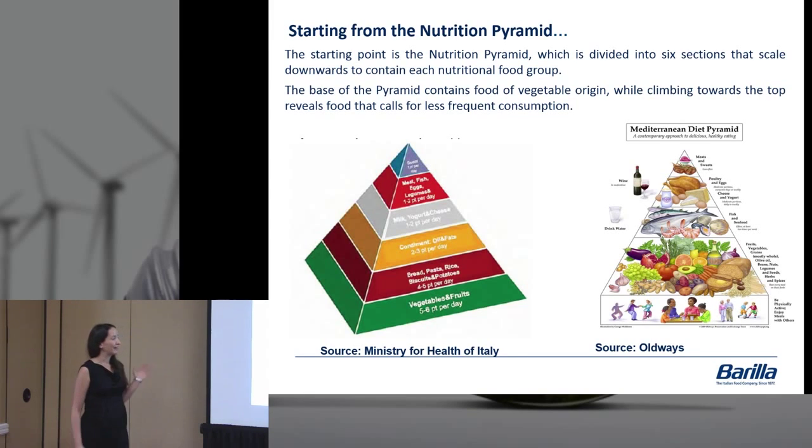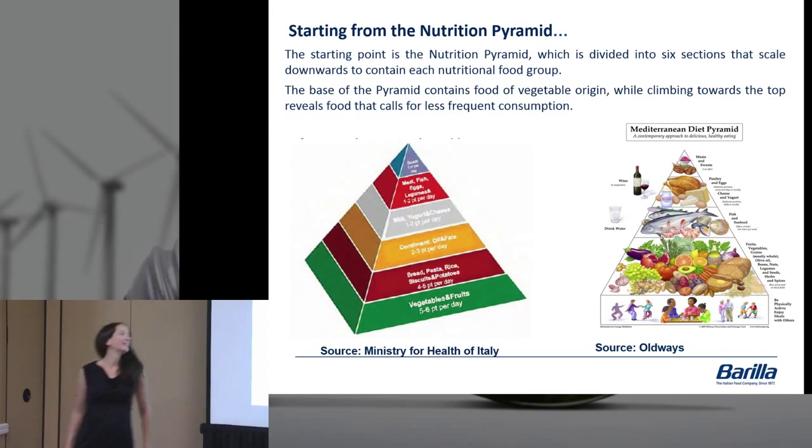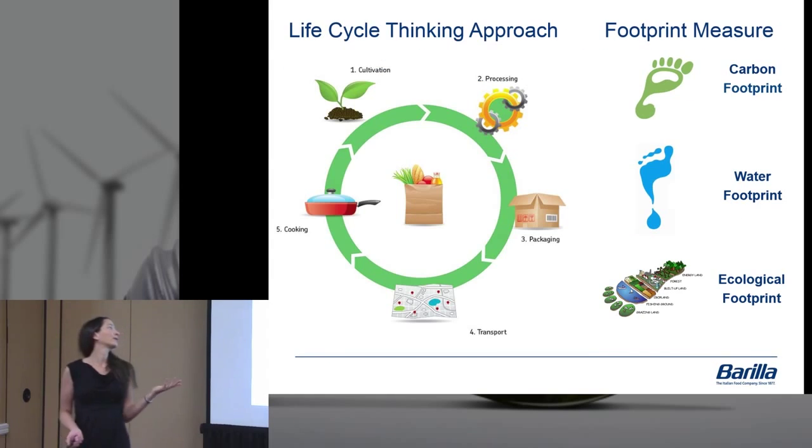We started with the nutrition pyramid. It was kind of ironic because when we started, the United States was coming out with a plate instead of a pyramid, and some people were like, 'Why are you doing a pyramid?' But the point is that the traditional Mediterranean diet has had a nutrition pyramid for years, and so has the Italian government. This is the basis for the nutrition standpoint of where we were starting.